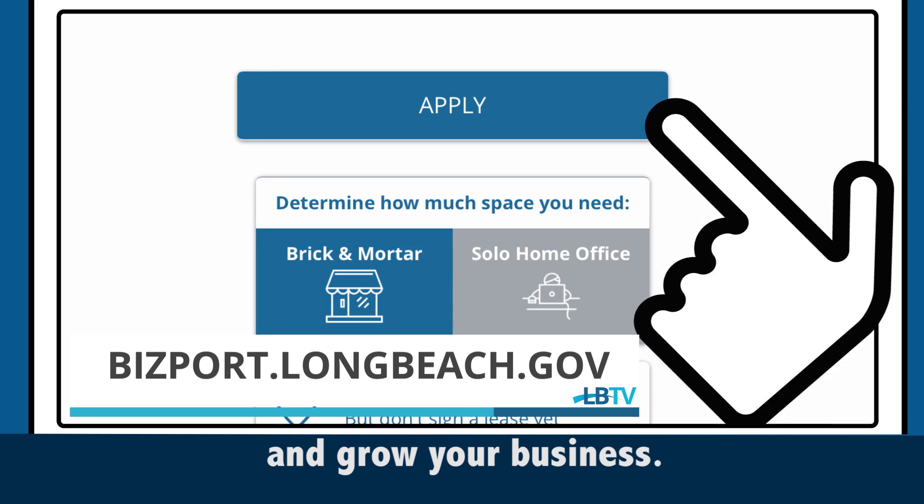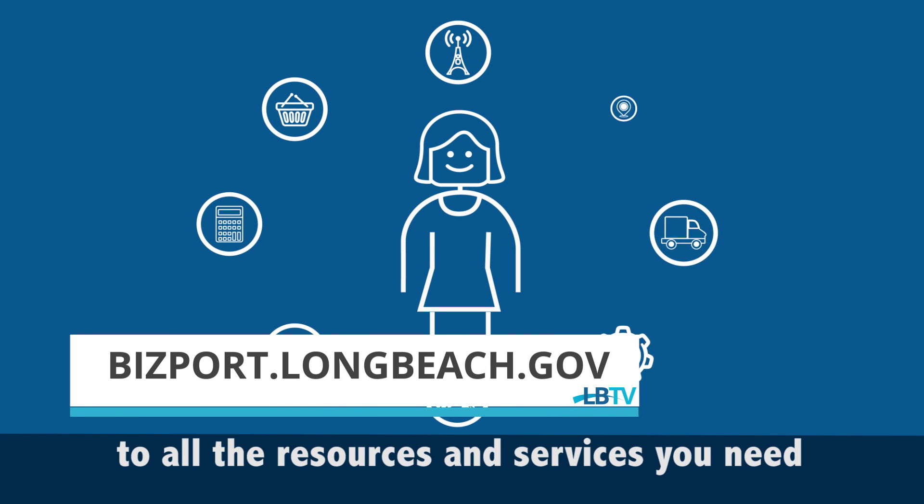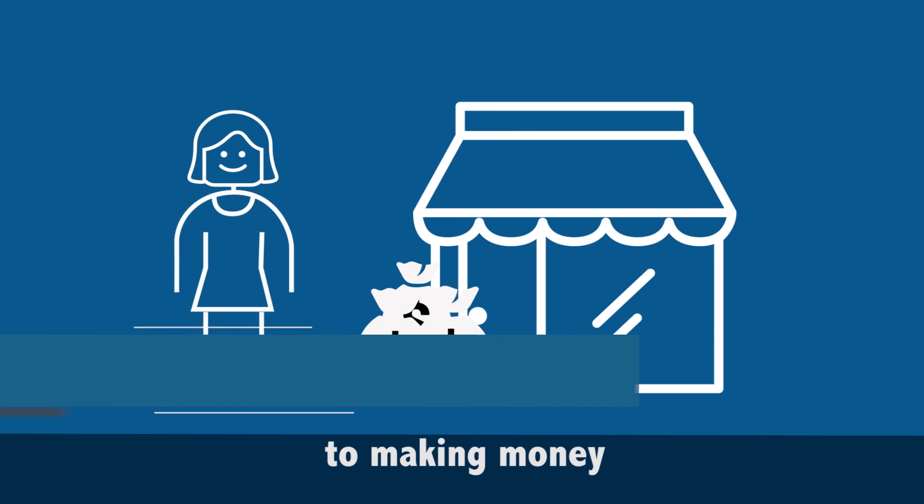To check out this valuable resource, visit bizport.longbeach.gov.